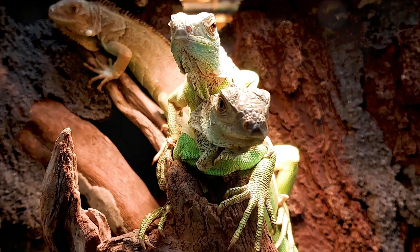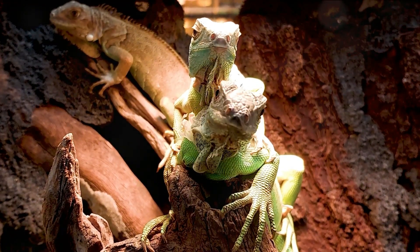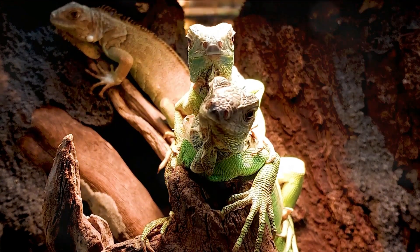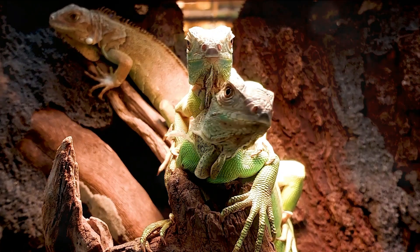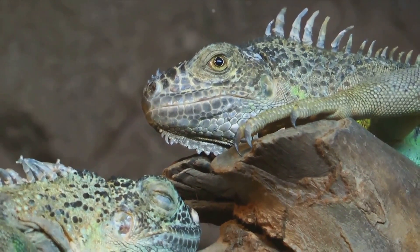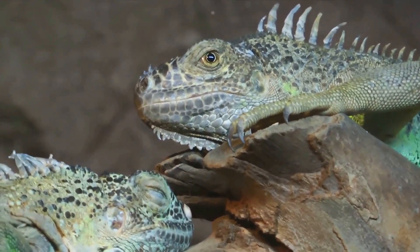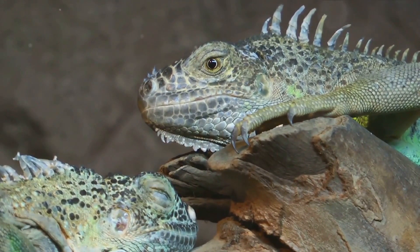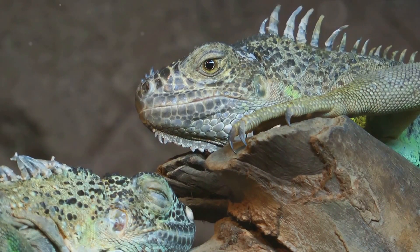These creatures come in a variety of shapes, sizes, and colors — some are green, some are blue, and others might just surprise you with their unique hues. Iguanas are easily recognized by their famous spiky backbone, the dewlap or skin flap under their chin which they use for communication and courtship, and their whip-like tail, which can be as long as their body.